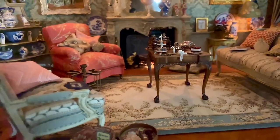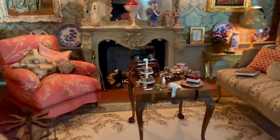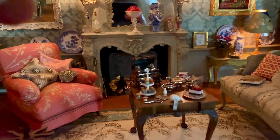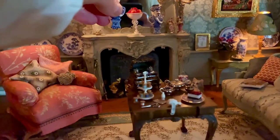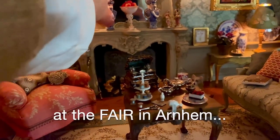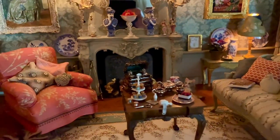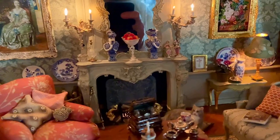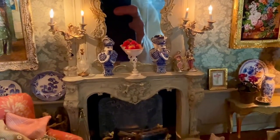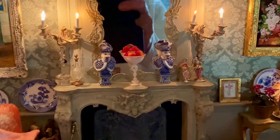I'm starting on a new project soon, so I have to clean my workshop. I'm putting away all of the items I bought at the auction last month in Arnhem. So there are Henny's Sultan vases back to where they should be.